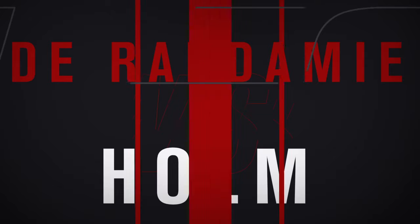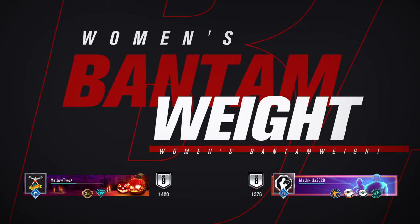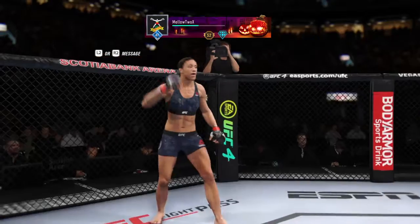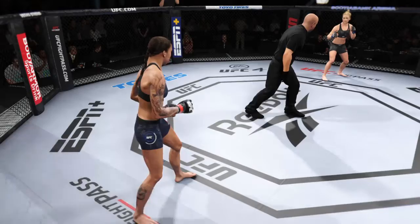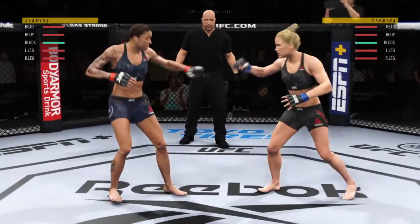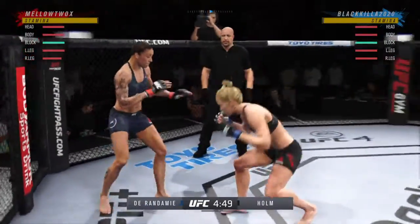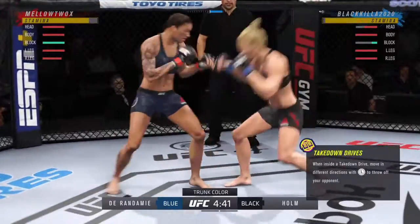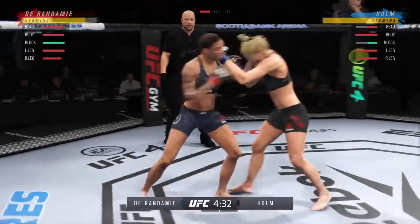It is a women's bantamweight showdown between Jermaine Durandamy and Holly Holm. Here we go with round one. Two of the best strikers in the women's game today, and the expectation is we're not going to see a lot of takedown attempts on either side. They both want to get to the center of the octagon and start to let the hands and the kicks fly. This is the type of matchup that we always look forward to.